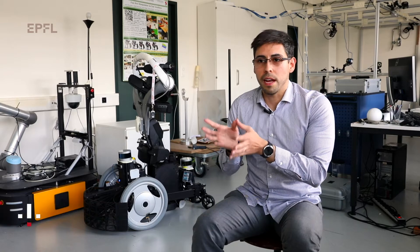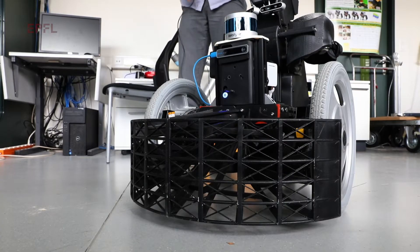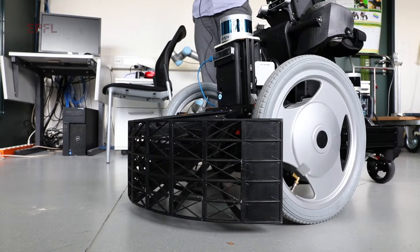We also have a focus-attention area, which is where the robot is driving towards, and that uses a camera. Besides these two sensors, we also have a bumper around the robot.